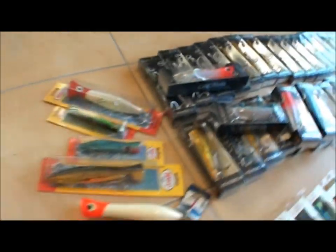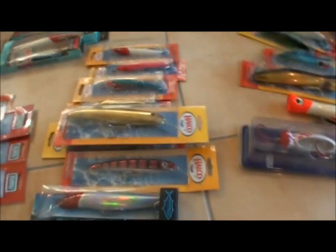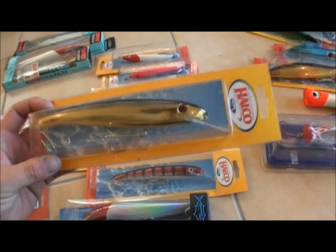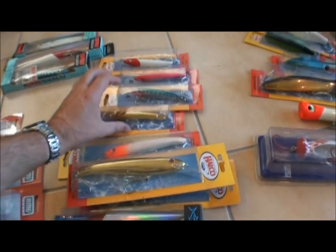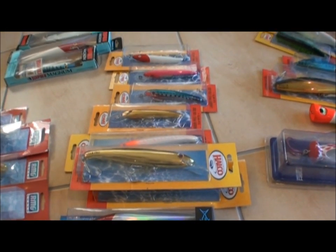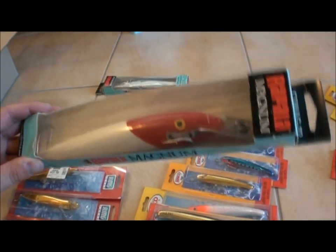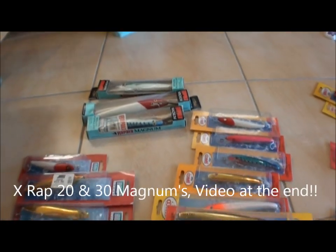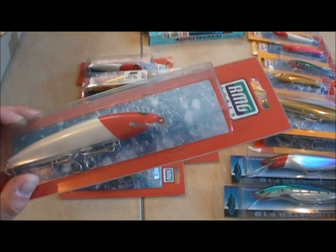Minnows — there are certain ones I always run. I always have Halco Laser Pros, the 190s. Anyone who's used these before will know they produce fish. I like the big ones, the 190s — red and white is probably the best color, got a few on the boat. The old Rapala Magnums are one of the original famous macro lures, excellent lure. Also X-Wraps — great as well — and your RMG Scorpions, white and red.